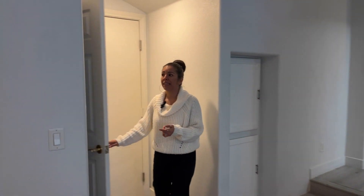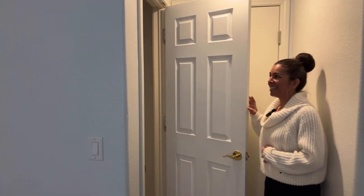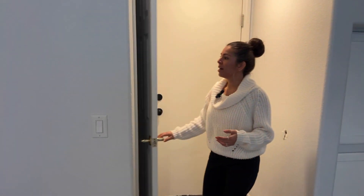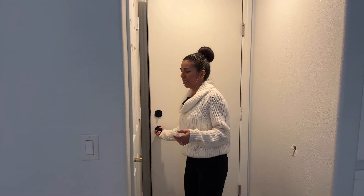Let's go ahead and show you the closet and then the garage, because it does have a single-car garage. Perfect for guest closets, storage, blankets — and then let's get you right into the single-car garage.